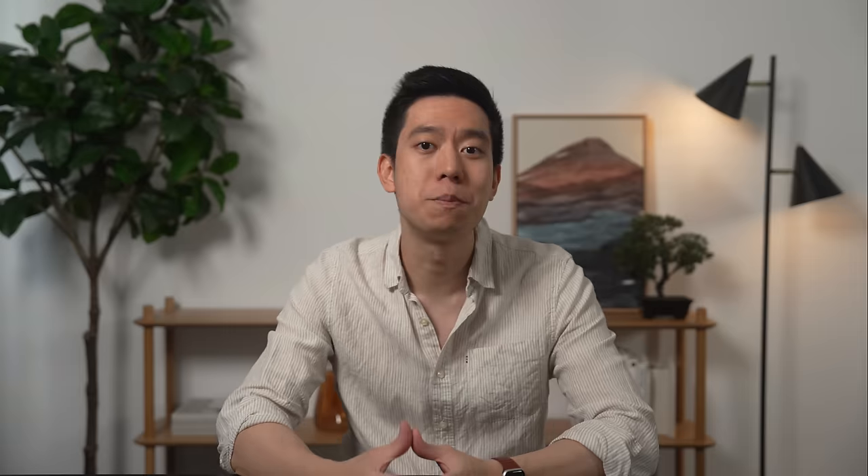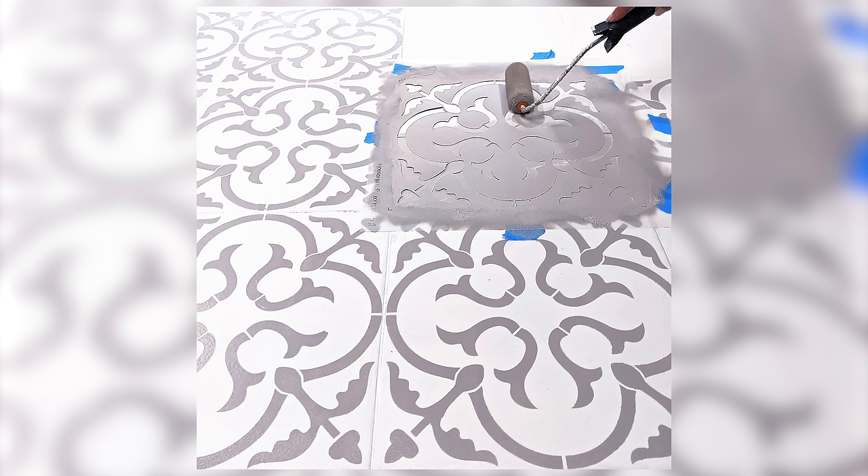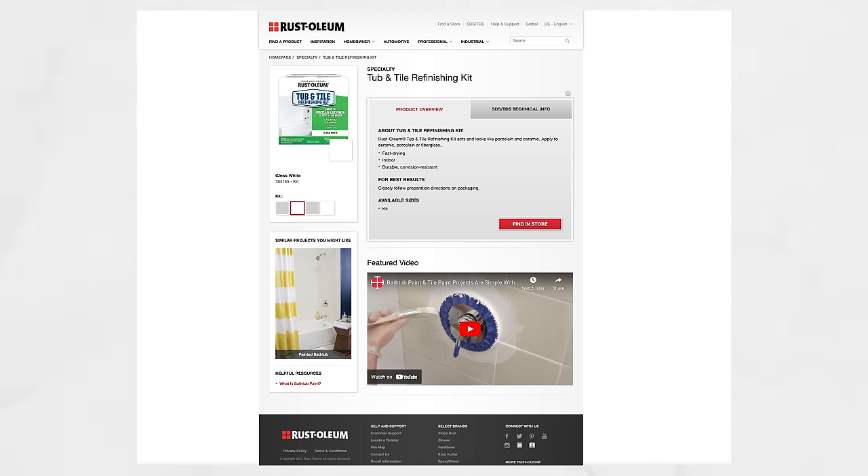Don't fall into the trap of thinking that you're stuck with tiles you don't like and that the only way you can change them is by doing a costly renovation. One of the best examples I've ever come across is this bathroom where they painted their original beige and cream floor and wall tiles, and the tiles on the side of their bathtub, in a white and blue color scheme. It is really cool how they used tile stencil chalk paint and sealer to get the intricate pattern on the floor. While the steps to painting tiles are quite similar to walls, it requires more care and attention and of course a special paint formulated for tiles, as a bathroom is a high moisture environment.